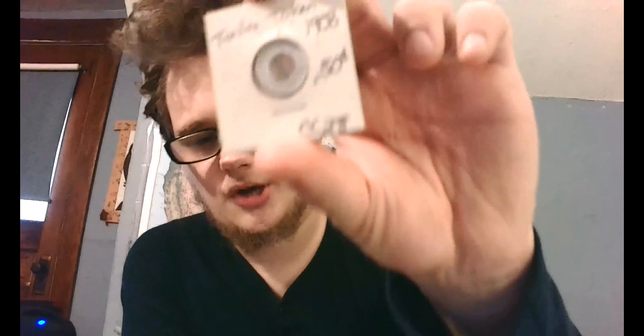The next coin I have is a token - a trolley token from 1908.